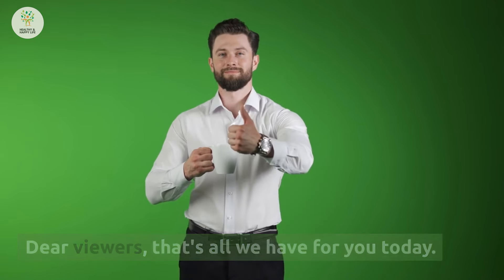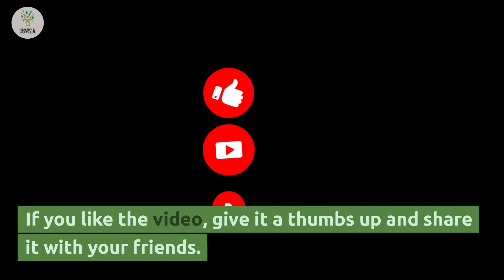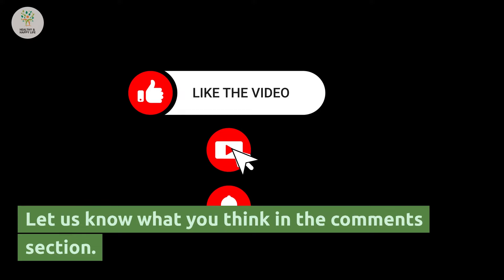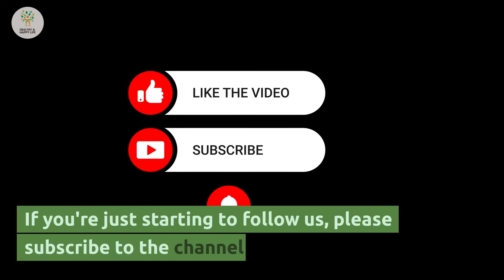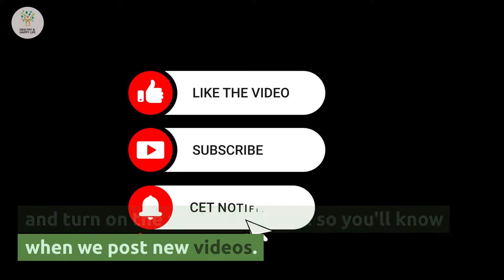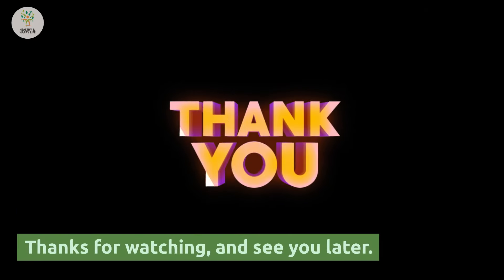That's all we have for you today. If you like this video, give it a thumbs up and share it with your friends. Let us know what you think in the comment section. If you're just starting to follow us, please subscribe to the channel and turn on the notification bell so you'll know when we post a new video. Thanks for watching and see you later.